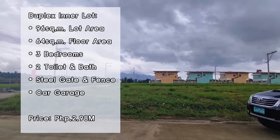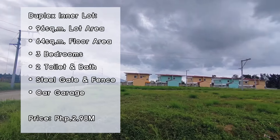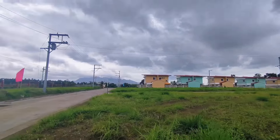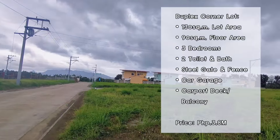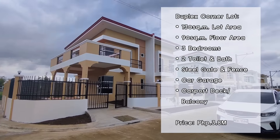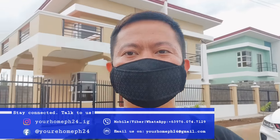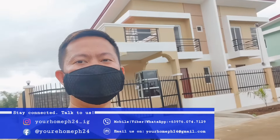To recap for our duplex ready-for-occupancy options: we have inner lots, corner lots, and lot-only options available. Thank you for watching. If you liked this house, please like, share, and subscribe if you're new to my channel. For inquiries, comment down below or message me directly — contact details are in the description.